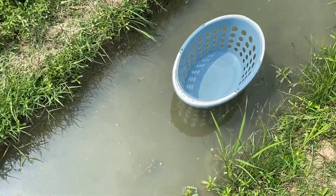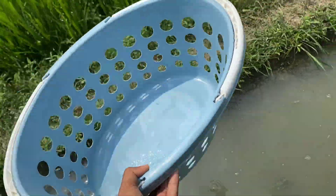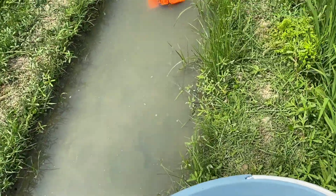Hey guys, I'm going to show you a video. Let's see, I'm going to show you a collecting bucket and a drain. I'm going to start the video.